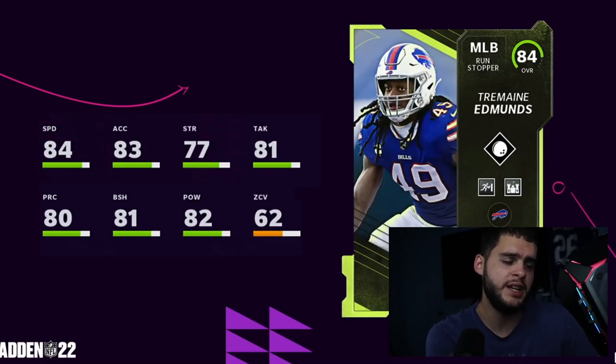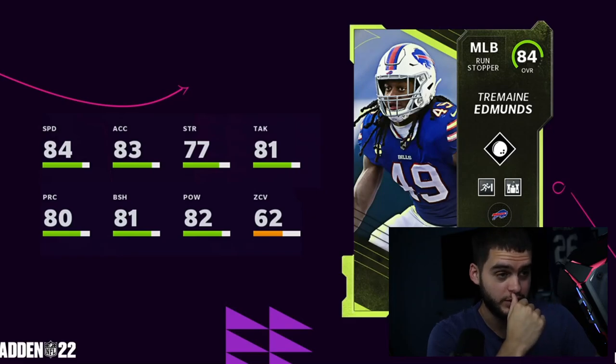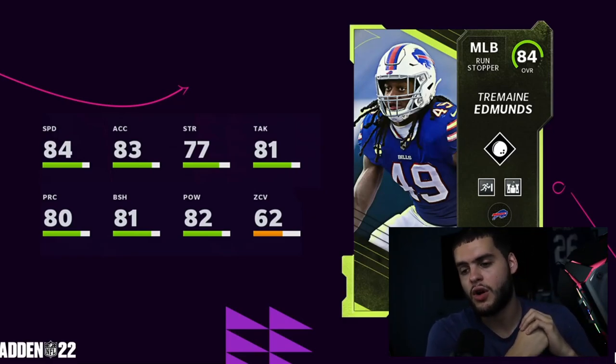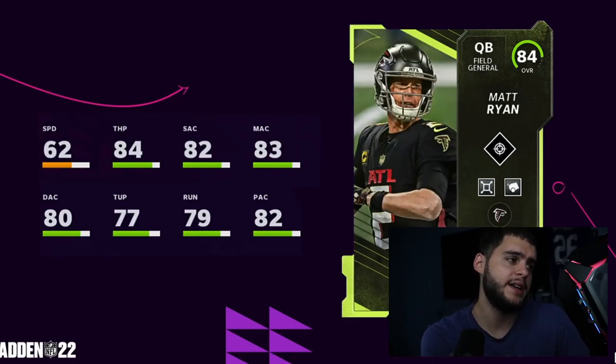Next we have Tremaine Edmunds. He has No Outsiders, Stonewall, and I believe Run Stopper as abilities. No Outsiders is a good one, though on a middle linebacker I'm not really sure where that helps him. He's 84 speed, 83 acceleration — not crazy, but he is very tall at around six-foot-four, so that keeps him in contention with height for tackling. 81 block shed, not bad. Powered up he gets 85 speed, which is fine since there aren't many fast linebackers right now.